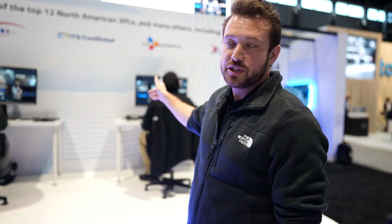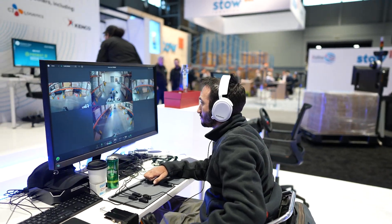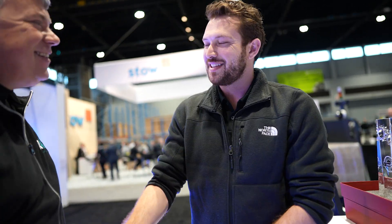At ProMAT, Phantom Auto has five remote operators here: two drivers operating at CJ Logistics in Wilmer, Texas, and two in South San Francisco. One operator, Harmony, is high-functioning autistic and has struggled to hold jobs for extended periods — she's been with them for eight months and is absolutely crushing it. Phantom Auto sees this as a win-win: customers struggling to hire can tap into these different communities.